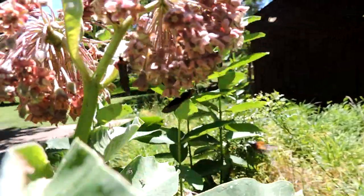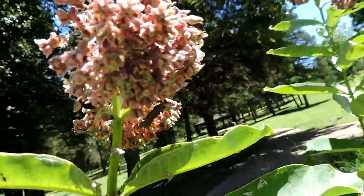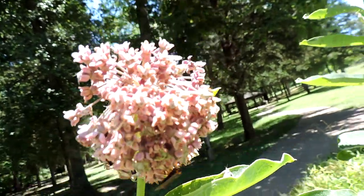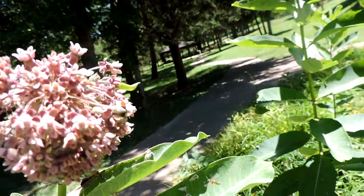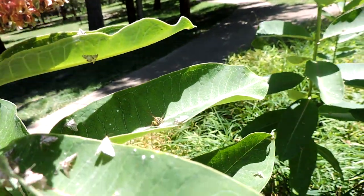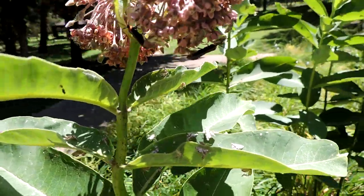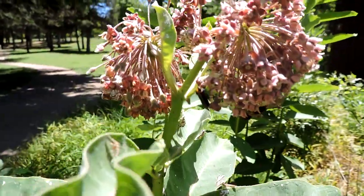It has evolved to look like a wasp — there's actually more than one sharing the plant, and of course there's also a beetle feeding on it. Just tons of life here. And a yellow jacket just grabbed a Petrophila moth and carried it away. Look at all the drama that goes on in this one little patch.